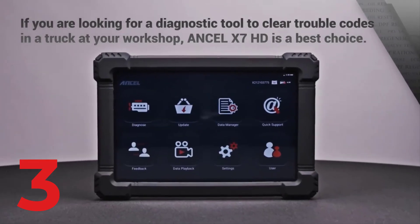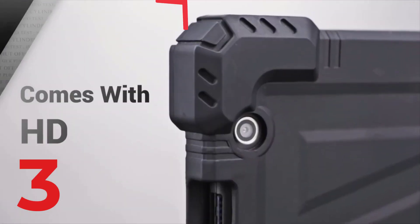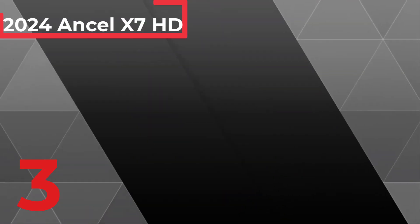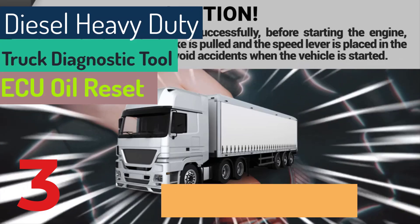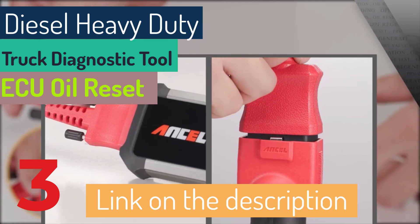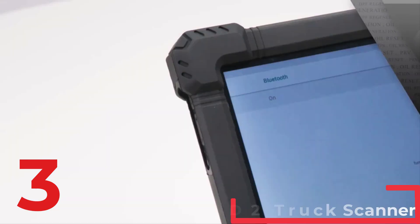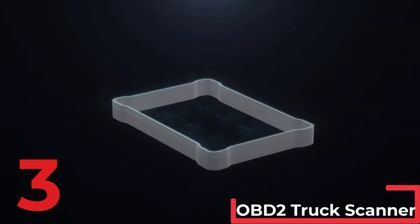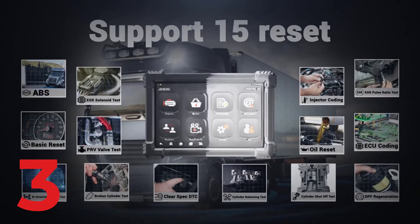The Ancel X7 HD diesel heavy-duty truck diagnostic tool is an advanced OBD2 truck scanner designed for all systems, including ECU, oil reset, and bi-directional control for 24-volt and 12-volt vehicles. This robust tool, weighing 4.3 kg, features a 10.1-inch touchscreen and operates on Android 8.1 with a 6000 mAh battery. With Bluetooth and Wi-Fi capabilities, it offers comprehensive diagnostics such as ABS bleeding, DPF regeneration, ECU coding, and various engine tests. The Ancel X7 HD provides a full system diagnostic scanner with 32 GB ROM and 2 GB RAM. Certified by CE, it comes from mainland China and includes a 2-year free update.